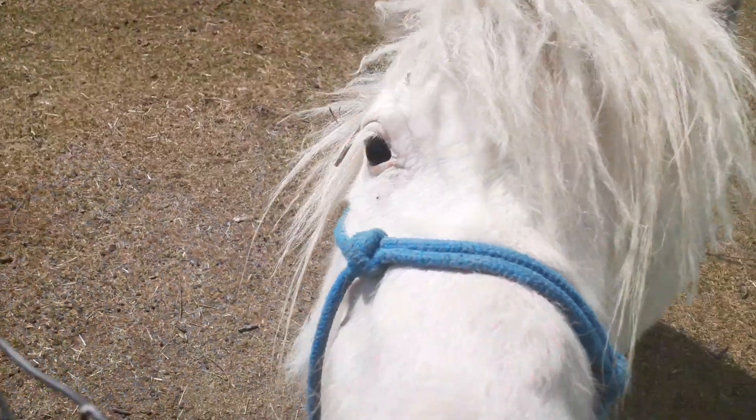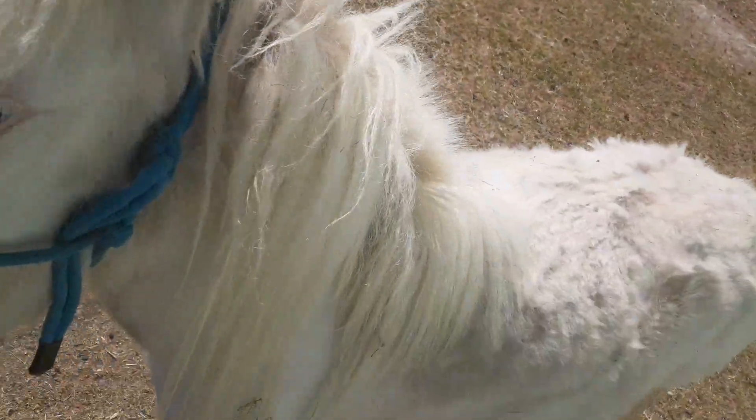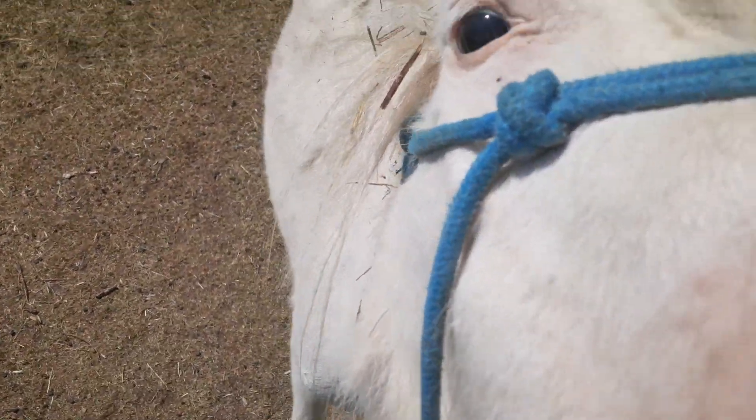I figured, why not? I have a pretty mini horse. Ignore the fact that he looks so mangy right now — he's shedding. Like, look at that neck. He just wants you to look at his nose.